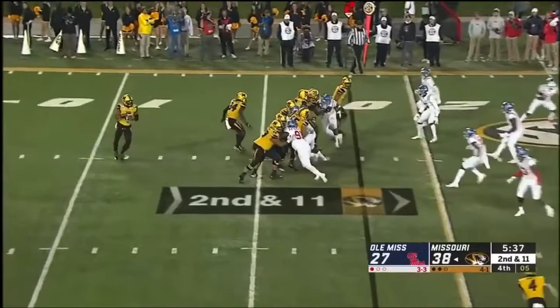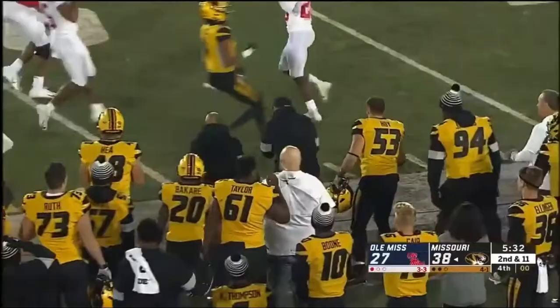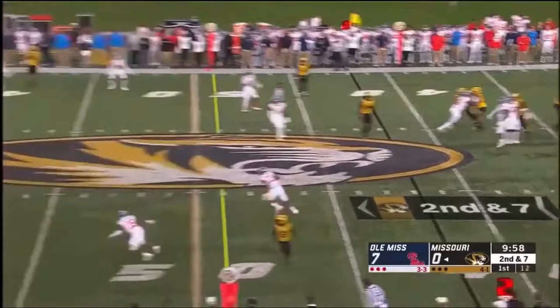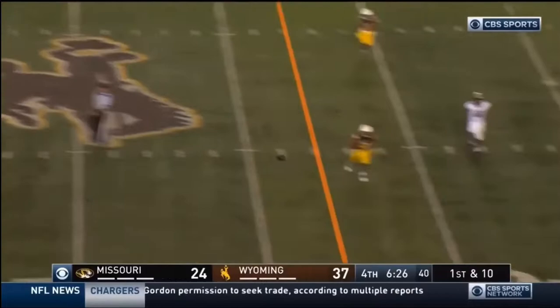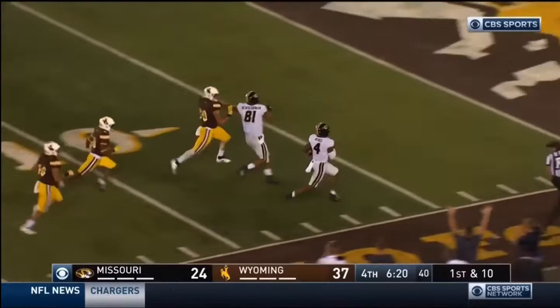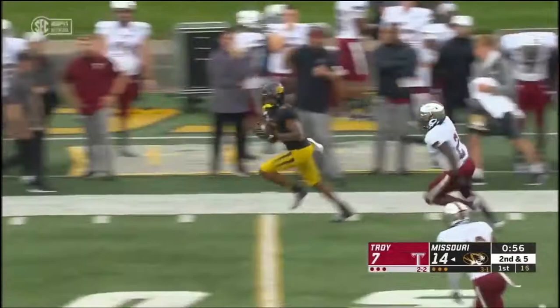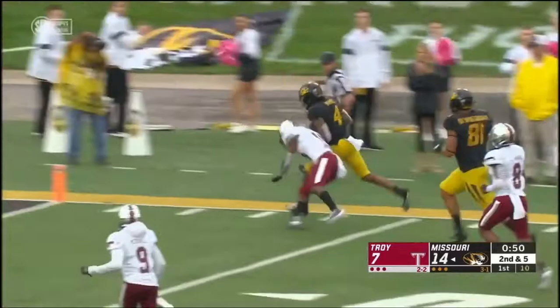Bryant unshackles the throw and a wide-open man — Johnson down the sideline. Jones gets double-teamed and Bryant wings it out to the sideline — beautiful ball to Johnson. On first down in a hurry, Bryant to the outside, Nance inside the 30 with Alberto blocking for him. Nance takes it in — touchdown! Nance then near the goal line, out of bounds.